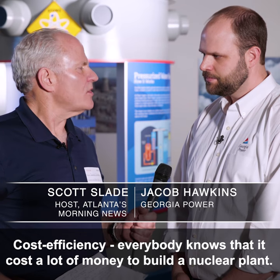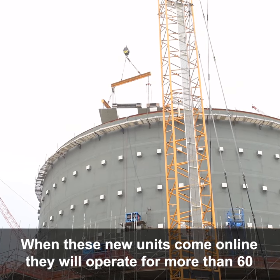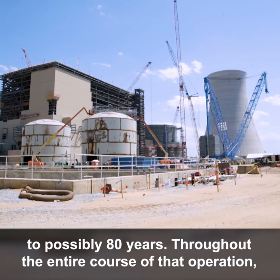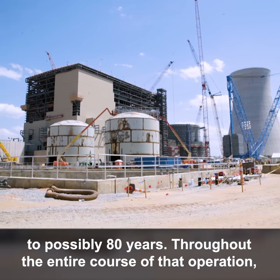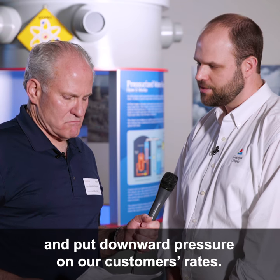Cost efficiency — everybody knows that it costs a lot of money to build a nuclear plant. Once they're done, what will Georgia Power customers see? How will that benefit them? When these new units come online, they will operate for more than 60 to possibly 80 years. Throughout the entire course of that operation, they will operate at a very stable, low cost, and put downward pressure on our customers' rates.